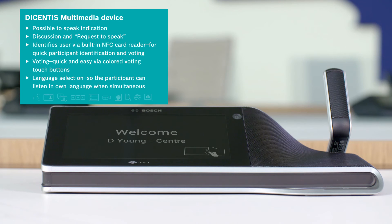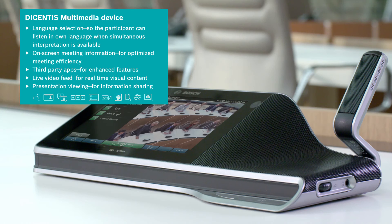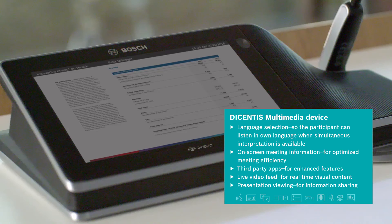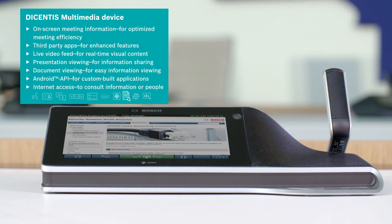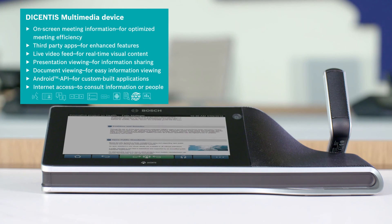To completely fulfill all conference needs, the Decentis multimedia device has built-in multimedia features. It even offers live video so delegates can see, as well as hear, the delegates speaking. Users can browse documents for easy information sharing and access the internet for finding current information on various topics.